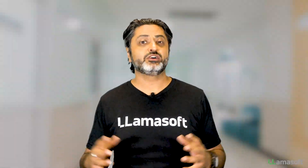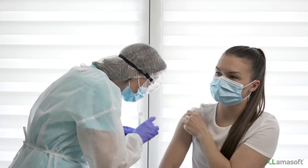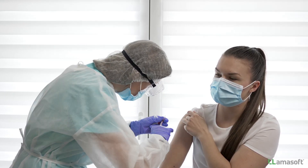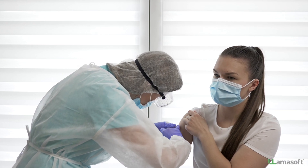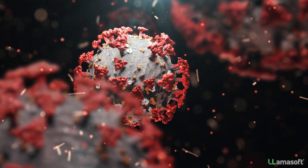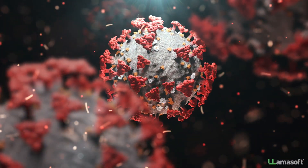Let's first start by aligning on what is a vaccine. A vaccine is designed to fight off dangerous, sometimes deadly diseases. The way it works is you present pathogens into a healthy human body in low doses so the immune system can develop antibodies to fight off the infection.